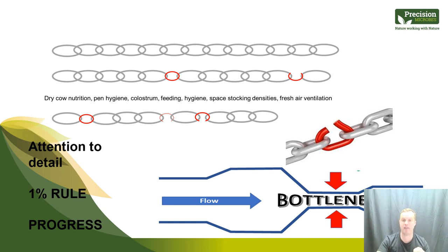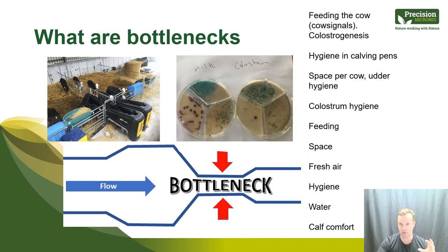It's about identifying the bottlenecks — the weak links in the chain — and improving them. No matter what you do, there are always external factors like weather, new diseases, or new people rearing calves. It's about progress, not perfection. Bottlenecks to examine include colostrogenesis, feeding the cow to produce better colostrum, hygiene in calving pens, colostrum hygiene, feeding the calf, space, fresh air, hygiene, water, and calf comfort.